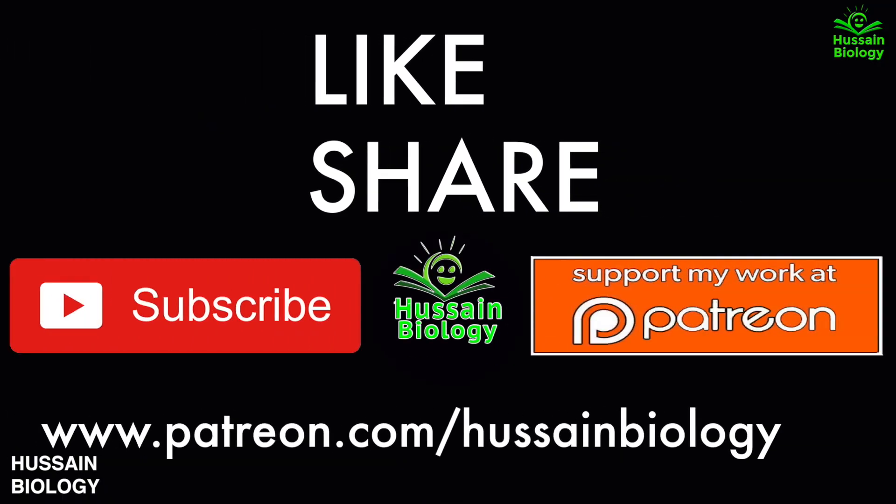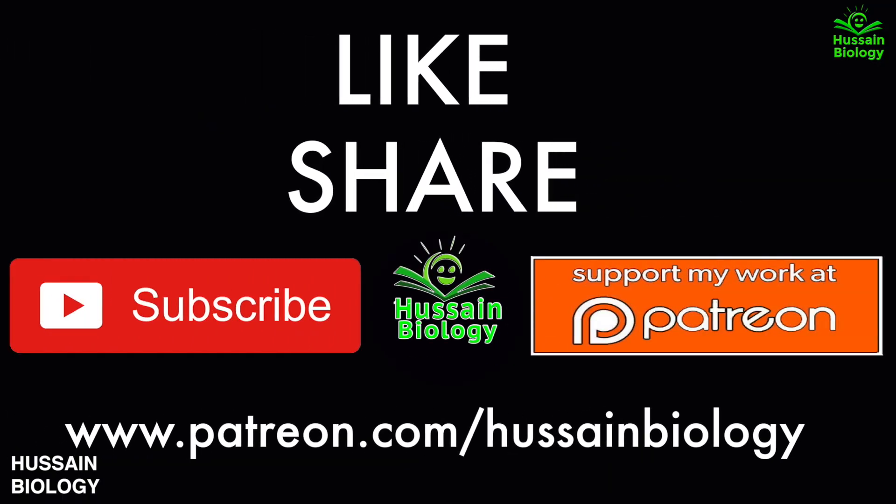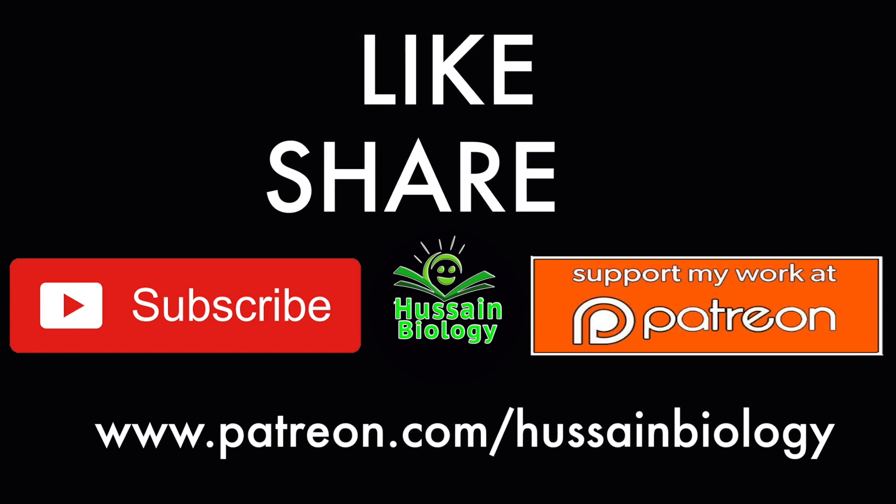I hope you liked the video. If you did, give it a thumbs up, consider supporting my work on Patreon or YouTube, and make sure to subscribe. Thanks.